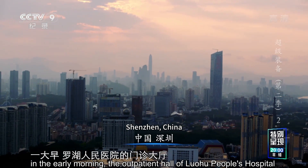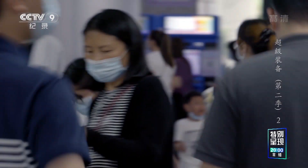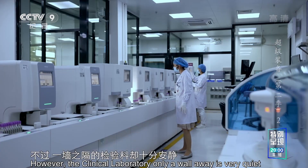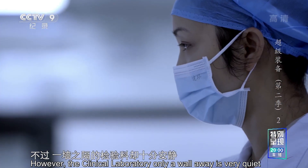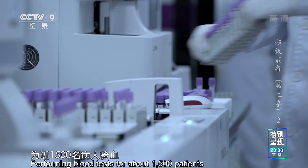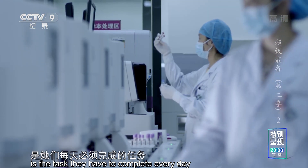距离上海一千二百多公里的深圳，一大早，罗湖人民医院的门诊大厅就喧嚣起来。不过，一墙之隔的检验科却十分安静。罗艳平和同事们正在埋头工作，为近一千五百名病人验血，是他们每天必须完成的任务。